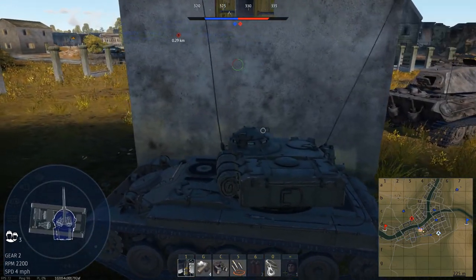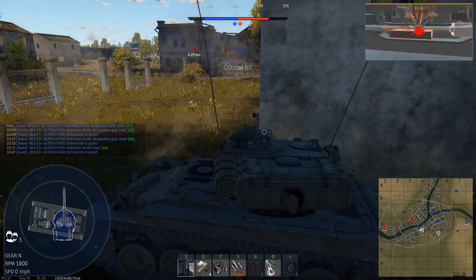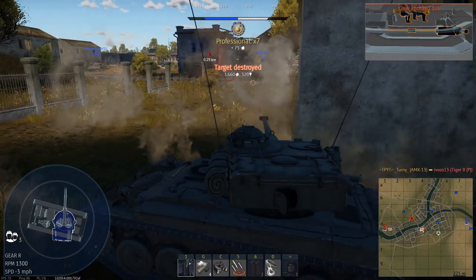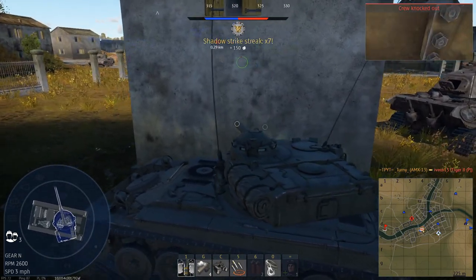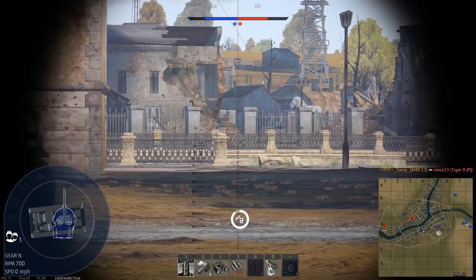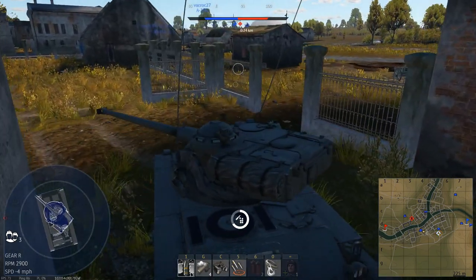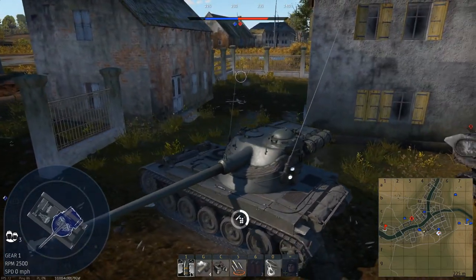Oh yeah, that's a Tiger 2P, all right. Got him. That was — see the size of his decal? The size of his tank? It was enormous! That's funny — I like it when people do that. It makes me laugh. He was probably a new player.